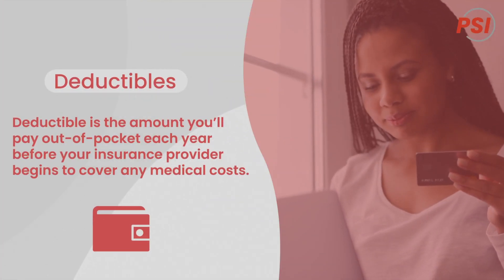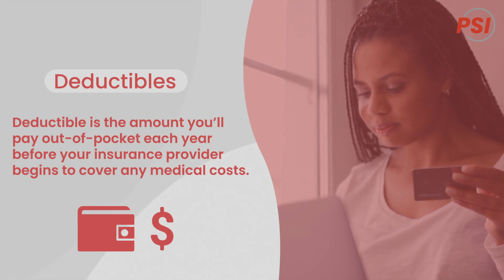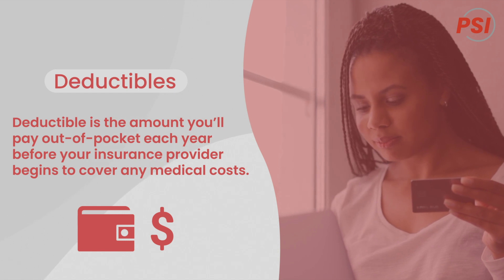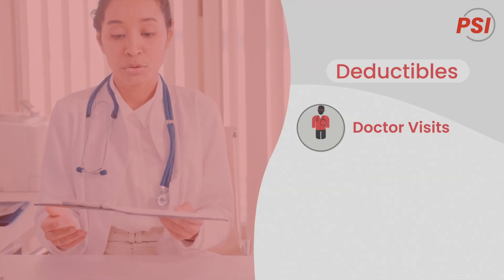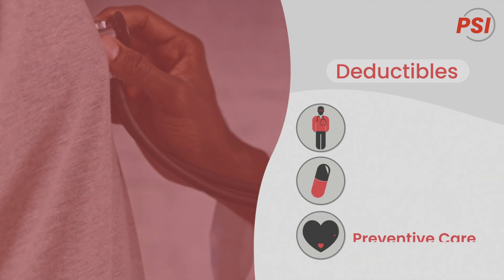A deductible is the amount you'll pay out of pocket each year before your insurance provider begins to cover any medical cost. However, deductibles don't apply to all services. Most plans will cover routine doctor visits, prescription drugs, and preventive care before you've met your deductible.